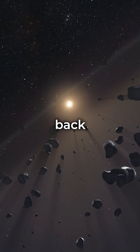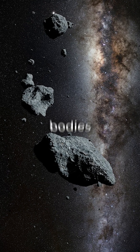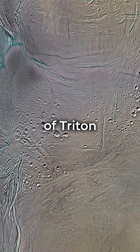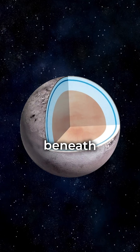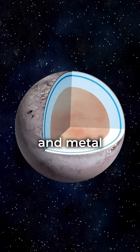Its origins may be traced back to the Kuiper Belt, a region beyond Neptune filled with icy bodies and remnants from the solar system's formation. The surface of Triton is a frozen landscape of nitrogen, with a crust made of water ice. Beneath this icy exterior, Triton has a core composed of rock and metal.